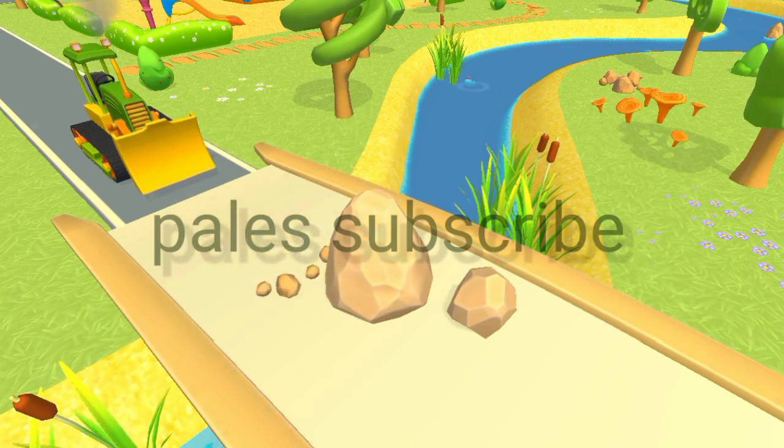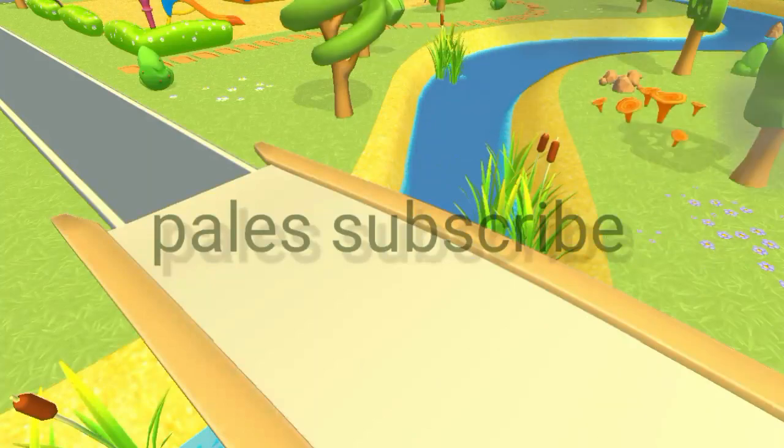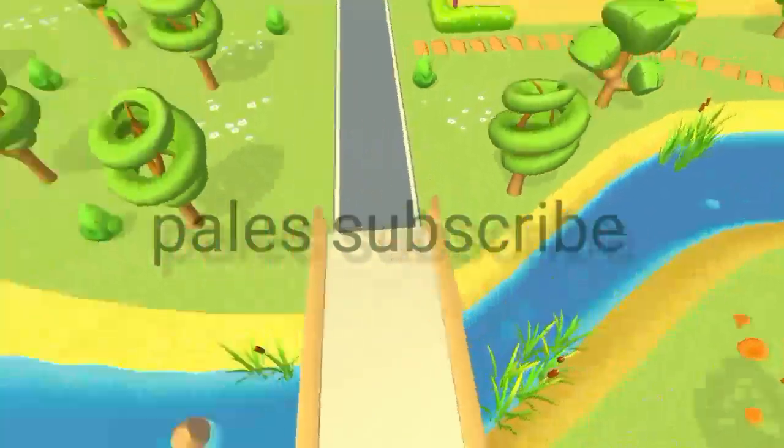Perfect! Perfect! Perfect! Well done. We've cleared the bridge.